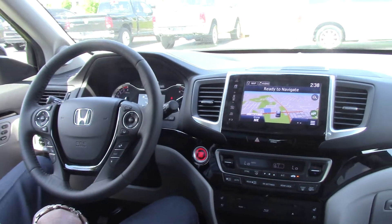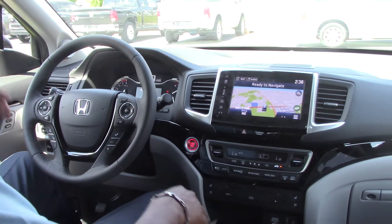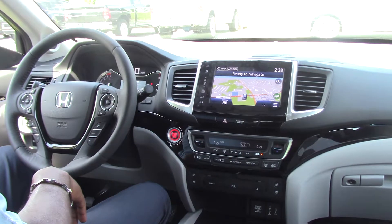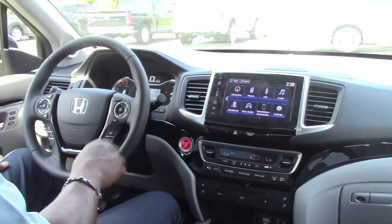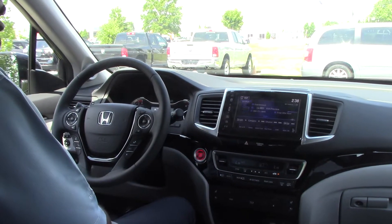This comes with a nine-speed automatic transmission. It's push buttons for drive, neutral, reverse, and to put it in park — you never have to use that gear shift lever again. Also comes equipped with navigation. Hook your cell phone up to it. Audio — different audio sources: AM, FM, XM satellite radio.